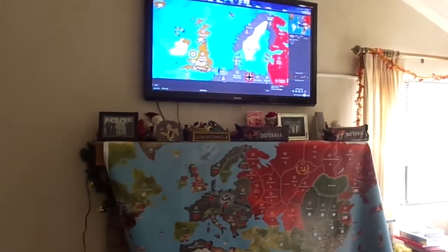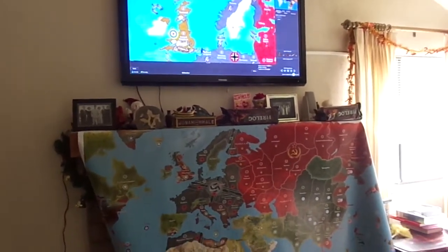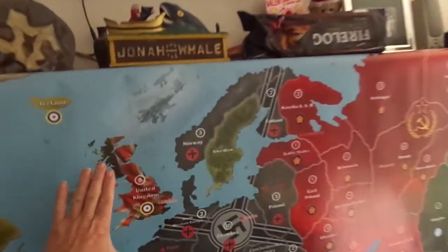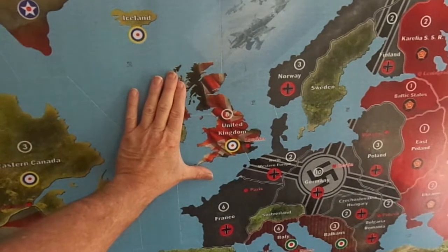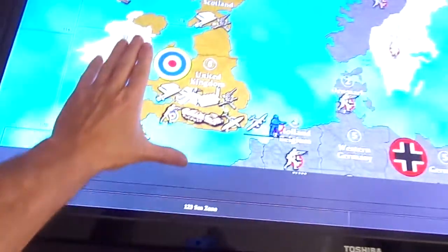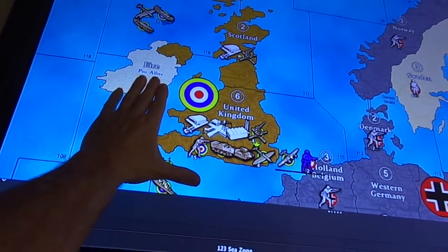This is absolutely necessary for us people with the older eyeballs. Here we will use an example of scale. This would be the United Kingdom on the board game. This would be the United Kingdom on the large-screen television.